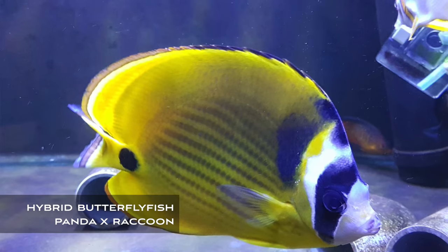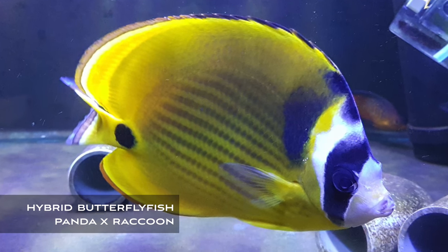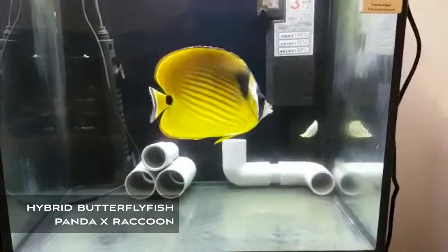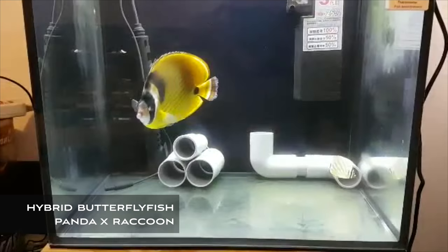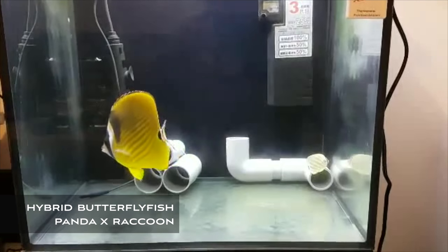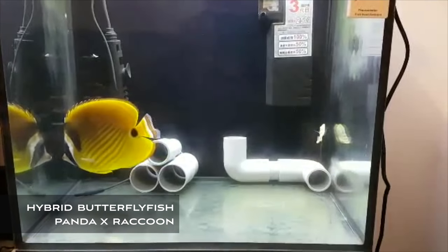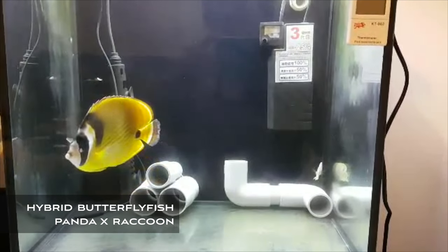Another fish featured this week is a spectacular specimen of a raccoon butterflyfish hybrid. Coming to us from Mr. Yi in Taiwan, this hybrid of the panda butterflyfish and the raccoon butterflyfish clearly shows the characteristics of both parent species. Hybrids of angelfish and butterflyfish are very rare, but we definitely take note every time we see them, and it's just such a pleasure to be able to share this fish with you.